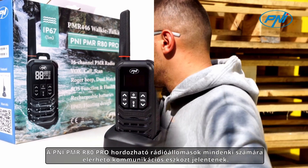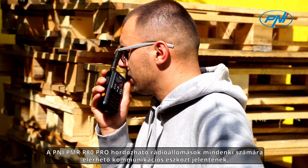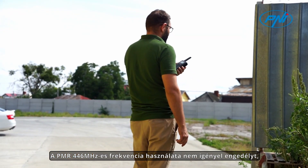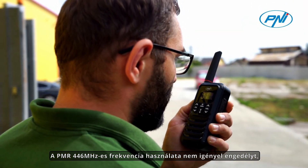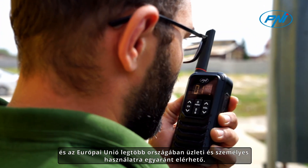The Pennyi PMR-R80 Pro portable radio stations are a communication tool within everyone's reach. The use of the PMR-446 MHz frequency does not require a license and is available for both business and personal use in most countries of the European Union.